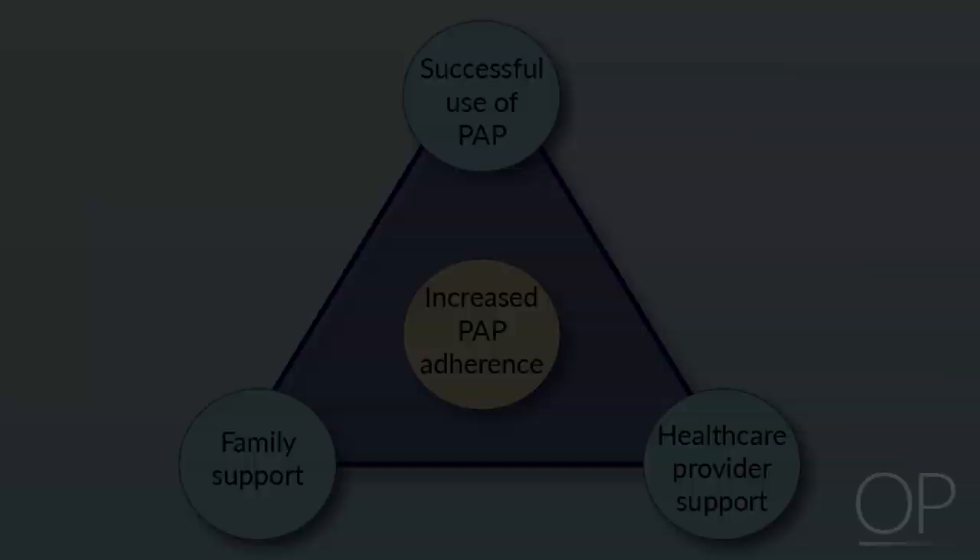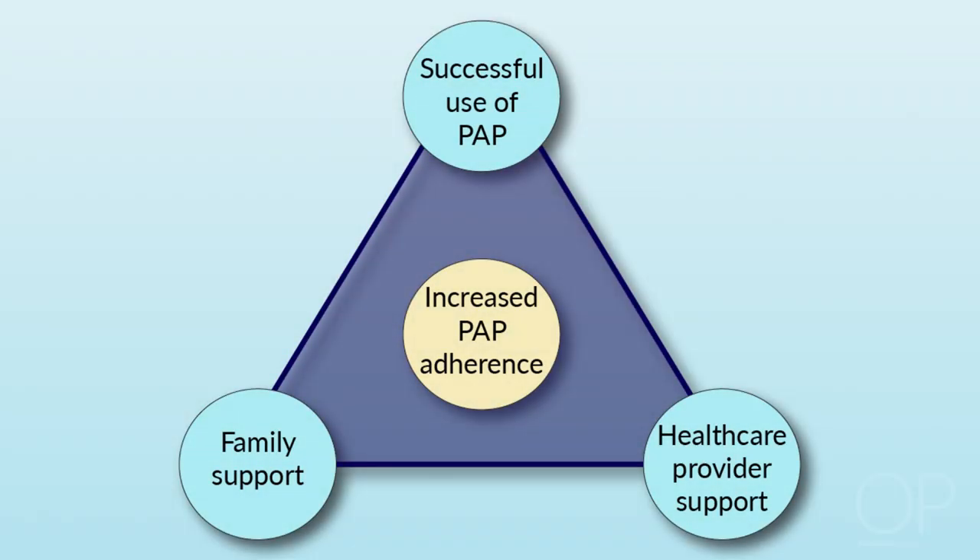Remembering back to one of the first slides, the degree of use in the first week and the initial experience right after prescription are perhaps the most important factors that dictate whether or not a child is going to be adherent with positive airway pressure.